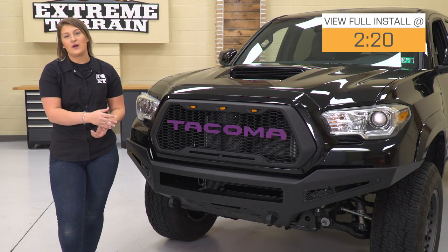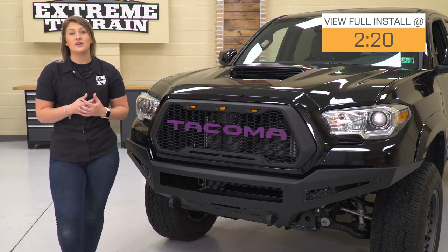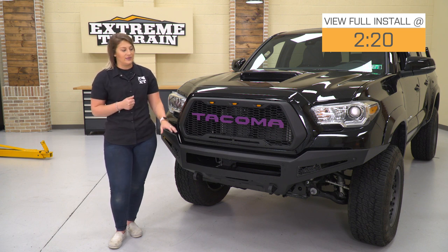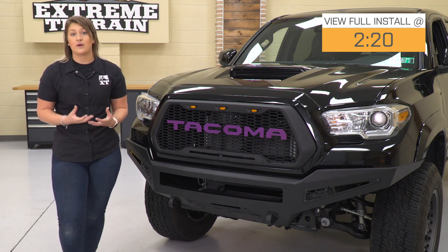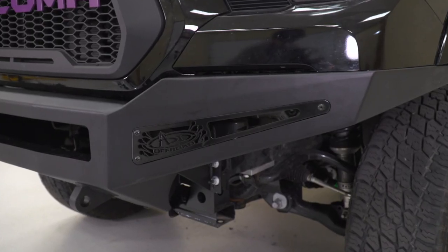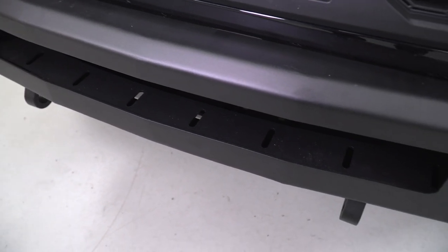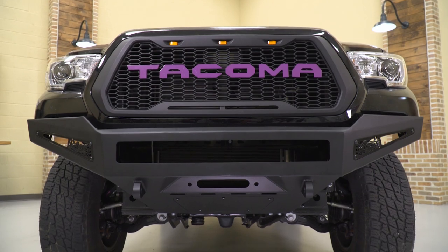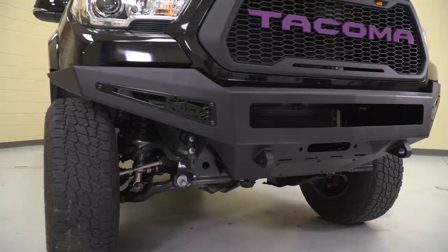This will provide full front-end coverage and wrap around the sides, meshing really well with the body lines and the fenders. It's going to be able to take a hit with the heavy-duty construction, perfect for somebody looking for a strong front bumper that provides extra protection. With the compact design, this is going to allow for a ton of clearance in the front and help out with your approach angles because of these angled-up ends, making this perfect for off-road performance.